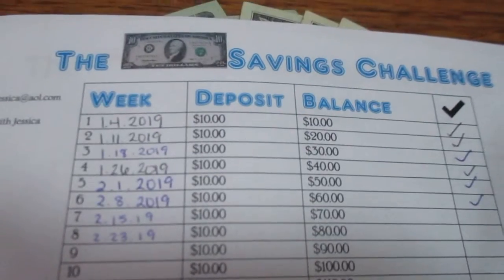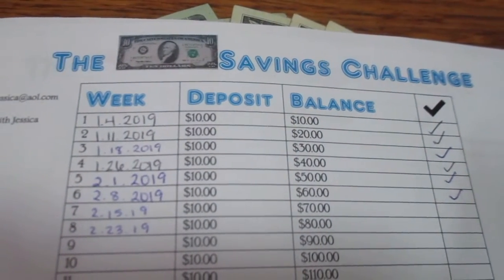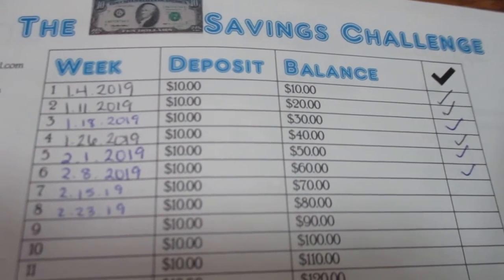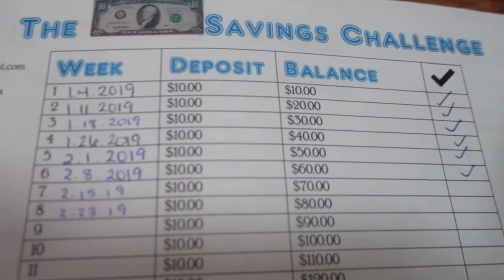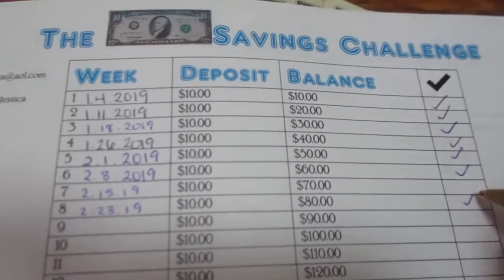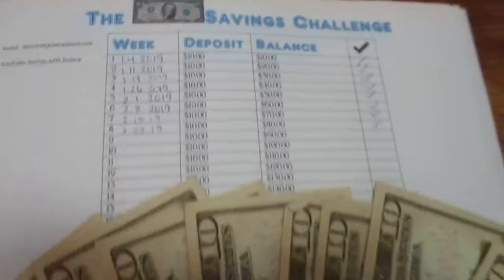Now I'm going to be depositing my ten dollars for the ten dollar savings challenge. I'm depositing ten dollars for last week, February 15th, and ten dollars for today, and now I have a grand total of eighty dollars.